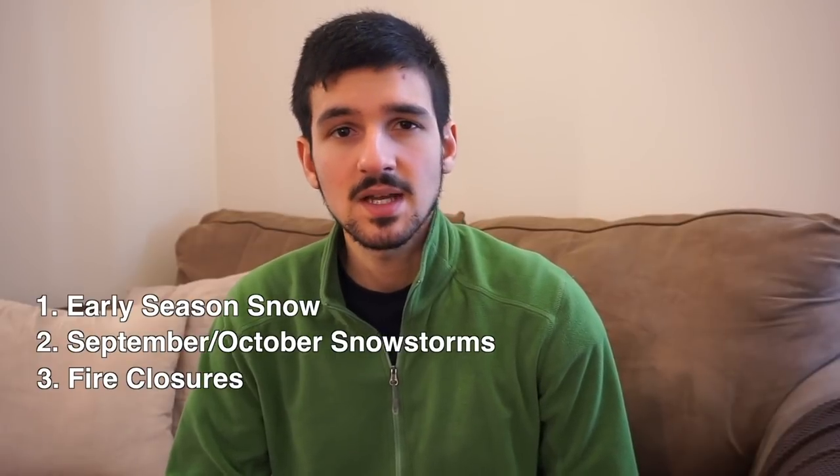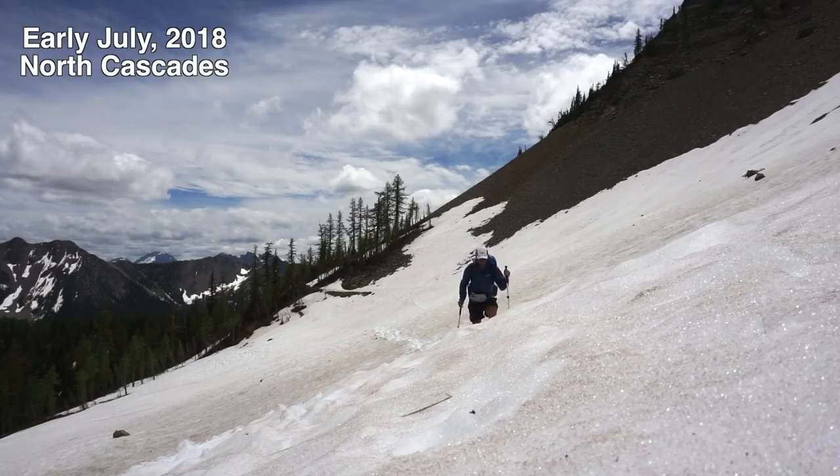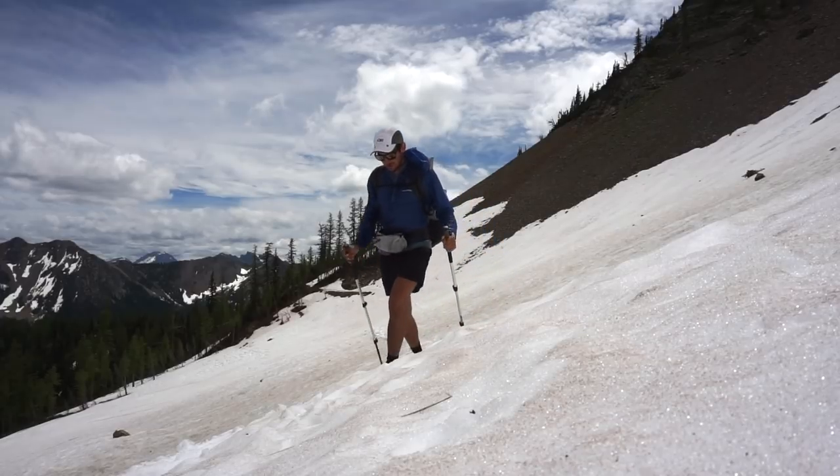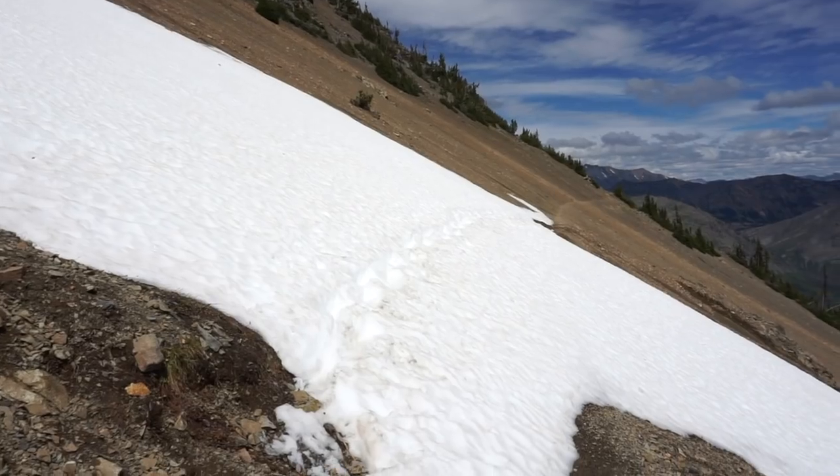Number one is how to deal with early season snow conditions. Before I hiked the trail I had almost no snow experience, so I was definitely nervous about the conditions I was going to encounter. In a slightly above average snow year — and definitely in a high snow year like 2017 — there's going to be a lot of sensationalism online, particularly in the Facebook group.